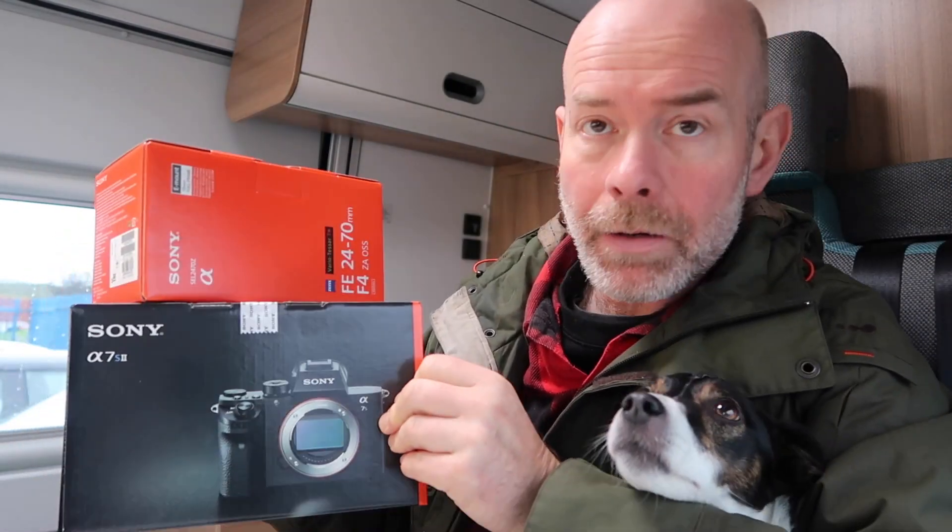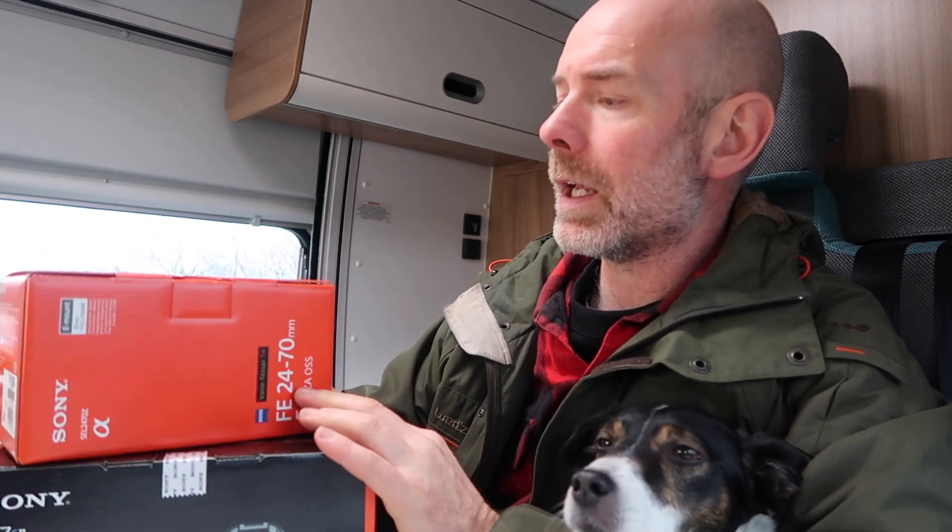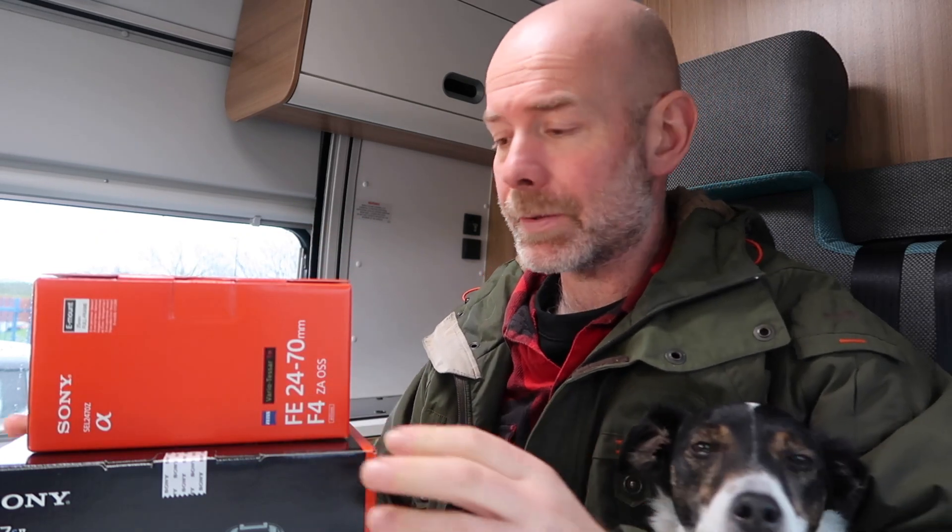So for those of you who are into photography, this is what we got. We've got a Sony A7S Mark II with a 24-70mm f4 lens, and then a memory card and a couple of filters. So we're going to use the time while we're up in Scotland to practice with the new camera. Right, it's time to hit the road.